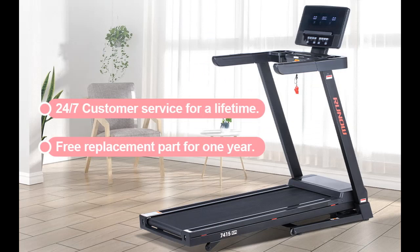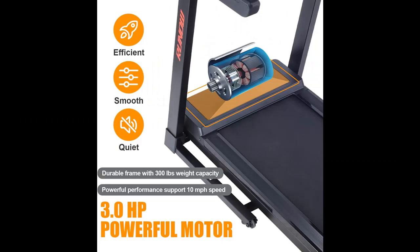Large Running Belt and Shock Absorbing: The treadmill has a large running surface of 17.7 x 50 inches, which provides comfortable and safe running. The built-in shock absorbing system and 7-layer non-slip running belt better protect your joints.